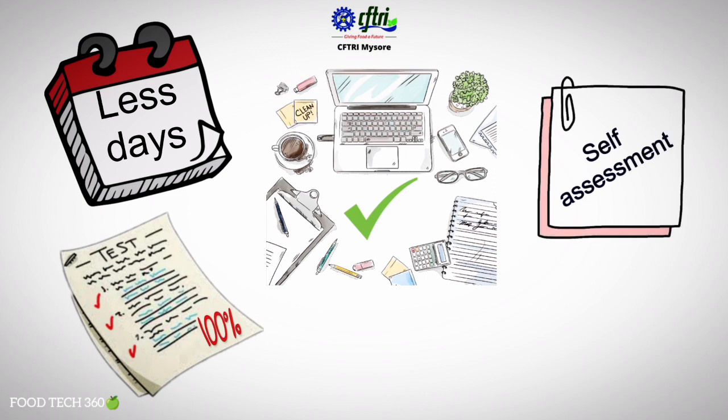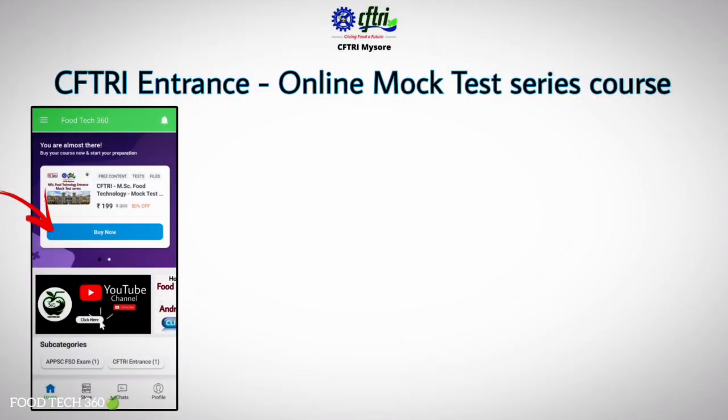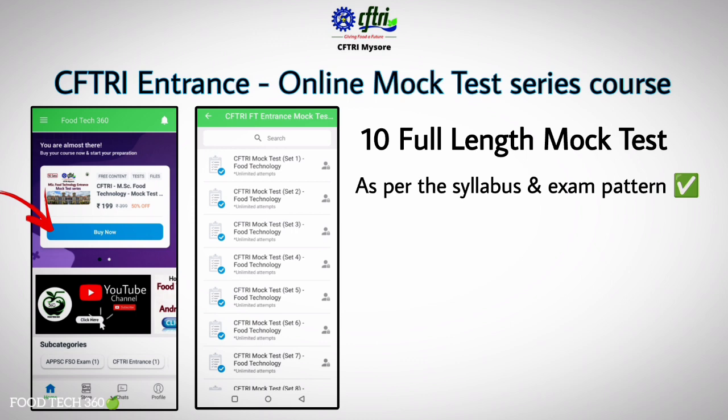It is time to evaluate your preparation by attending the maximum number of model question papers. FoodTech 360 has launched an online mock test series course exactly as per the syllabus and exam pattern of the CFTRA entrance exam. This course contains a total of 10 sets of mock tests with well-framed questions from each topic.